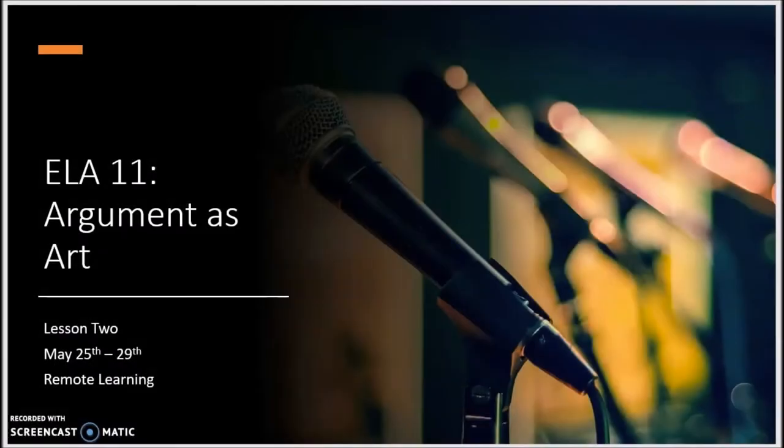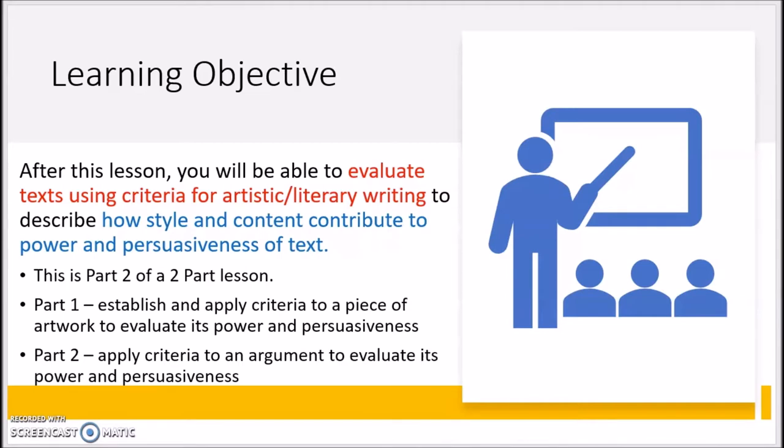Welcome back future BCPS graduates. This video lesson looks closely at Lesson 2 during the week of May 25th during our remote learning. This lesson will take a close look at how argumentative writing demonstrates the qualities of art. This week you practiced the learning with artwork in Lesson 1, and today you will apply what you learned in Lesson 1 to examine an argument as artwork.